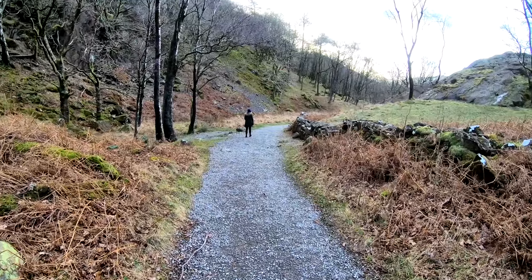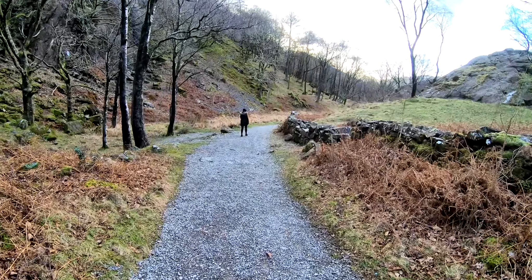It was blowing an absolute hoolie outside with rain coming in sheets — typical Lakeland weather, torrential rain. So it's nice to get out after a full English breakfast and do a nice little walk. We're mostly heading to Keswick afterwards.